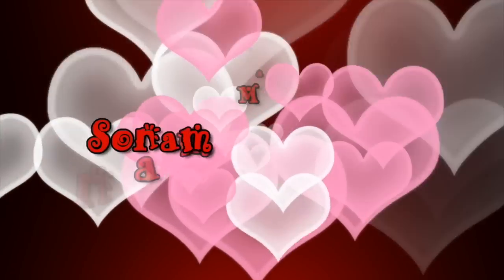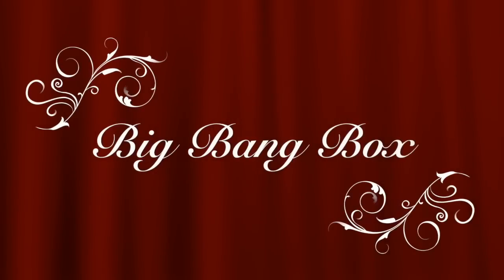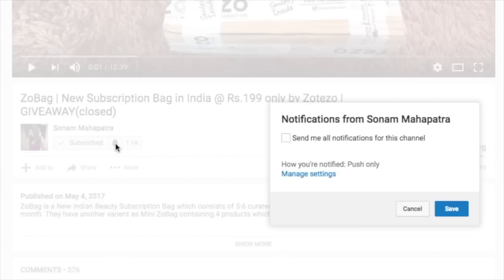Hello my darlings, welcome back to my channel. My name is Sonam and today we will do an unboxing and review of the November Big Bang box. So let's get started. Please click the red subscribe button and the tiny little bell button right next to it so that you don't miss any of my videos.